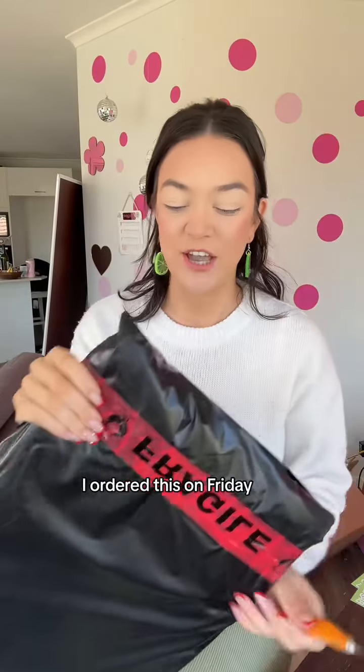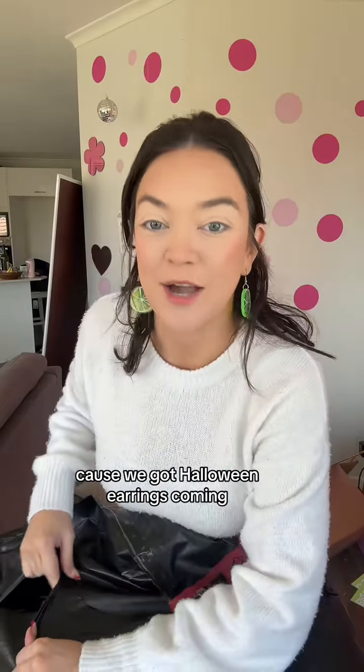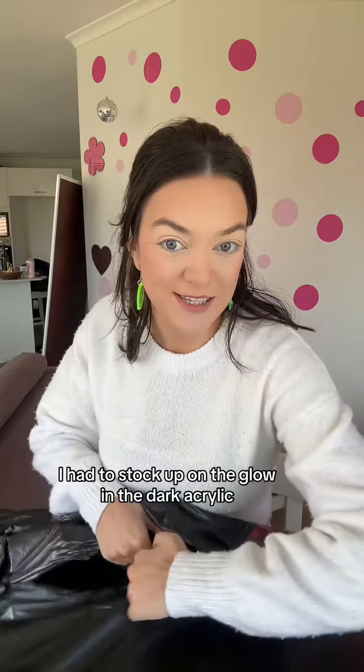I got a parcel delivered from Vector Edge — I ordered this on Friday. Because we've got Halloween earrings coming, I had to stock up on the glow-in-the-dark acrylic.